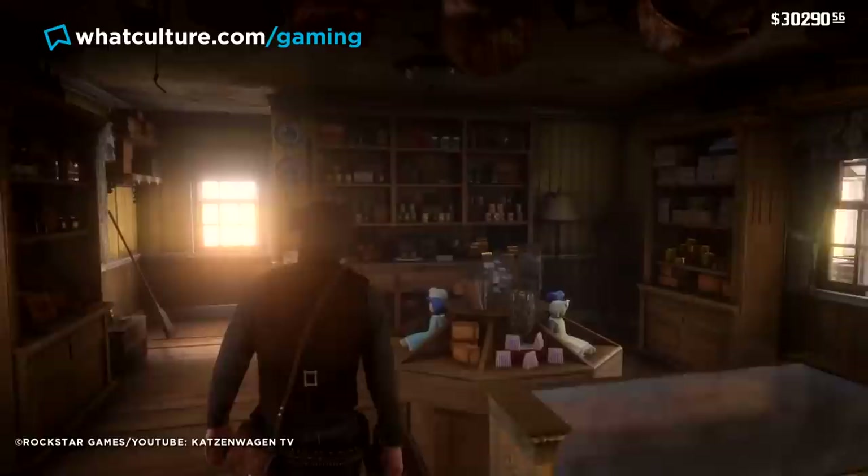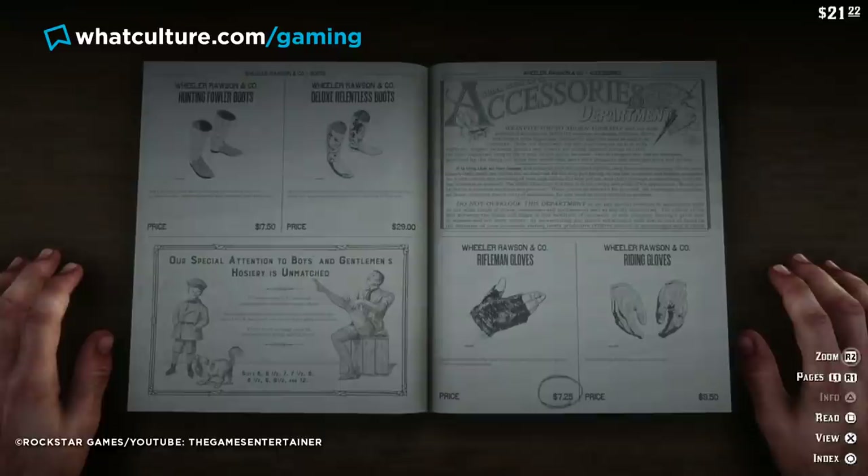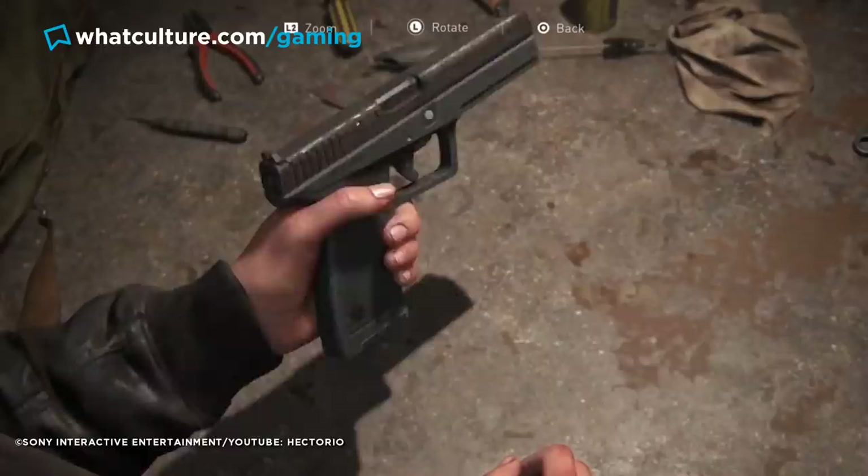The first is in Red Dead Redemption 2, where shops actually feature items for sale on shelves and you can buy them that way, with a catalog on the counter as well — a far cry from a basic list of text. Similarly, The Last of Us 2 takes weapon upgrading to the next level with realistic animations showing Ellie and Abby altering components of each weapon in real time. The animations aren't perfectly flawless, but they represent the attention to detail carried through the rest of the game.